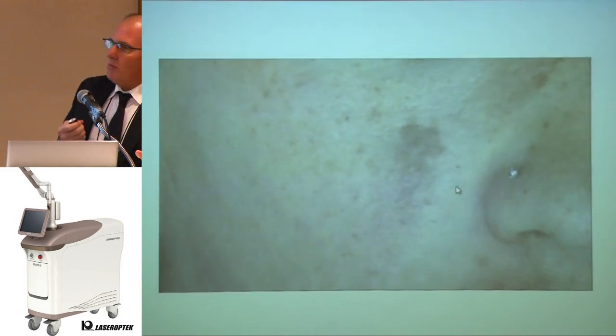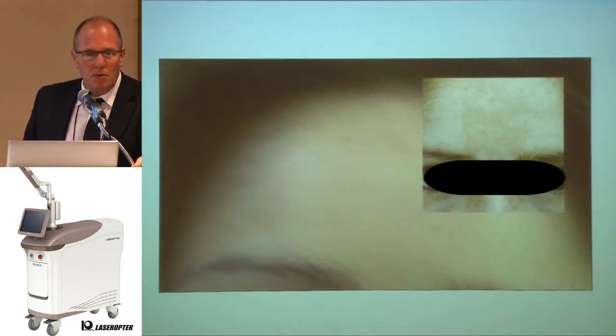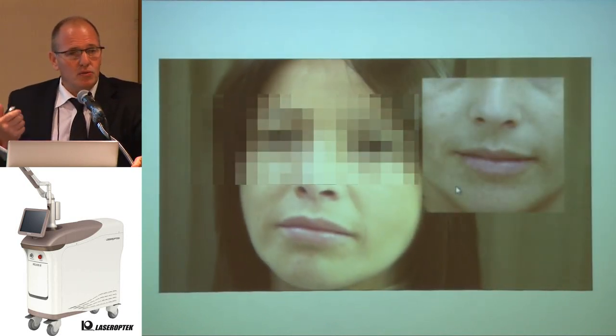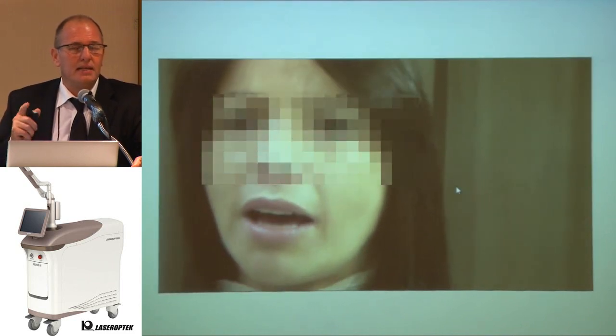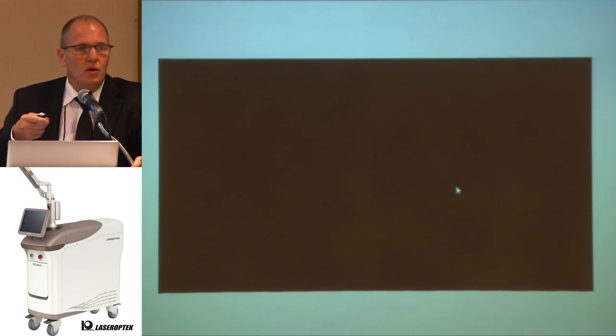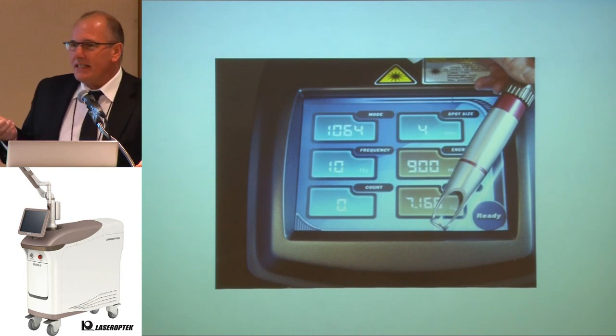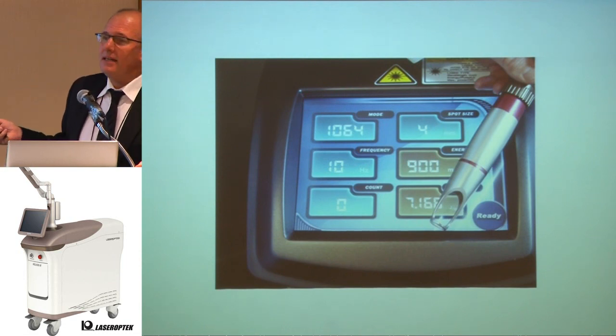Most patients who come to my office are desperate with their melasma because they have tried many treatments and think it's impossible to eliminate this pathology. In our clinic, to get a good result, it takes 12 to 20 sessions. I treat once a week or every 15 days. When we finish the treatment, the energy is higher — 900 mJ.